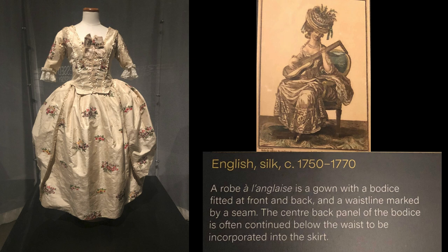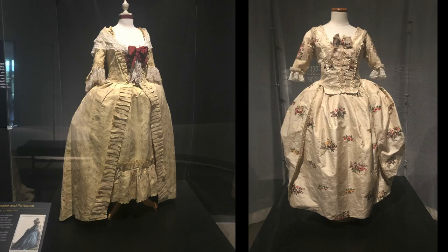This dress from the same period required side hoops, petticoat, stockings, and garters. Notice the difference in these two dresses and how the skirts are closed versus open.